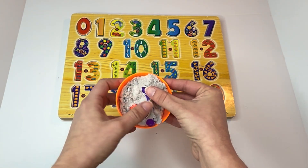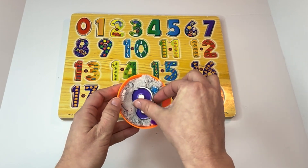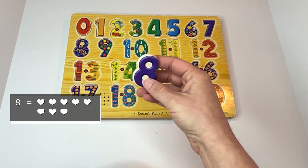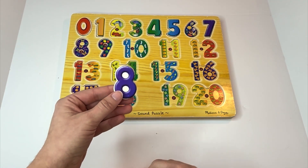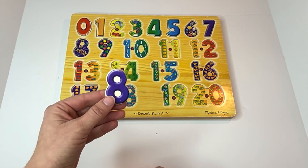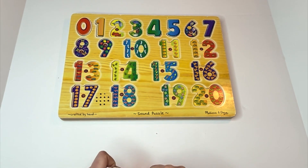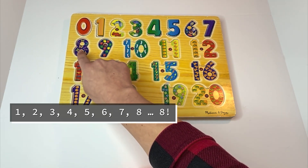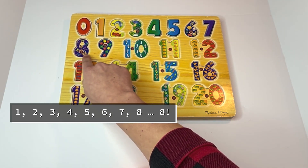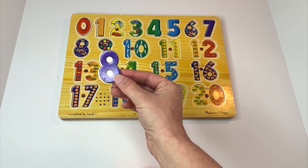Time to uncover our next number. Do you see it? Eight. It's the number eight. Can you say it with me? Eight. Let's find eight on our puzzle. Oh look at that — there are eight butterflies. Can you count the butterflies with me? One, two, three, four, five, six, seven, eight. Eight butterflies. Can you say it with me? Eight.